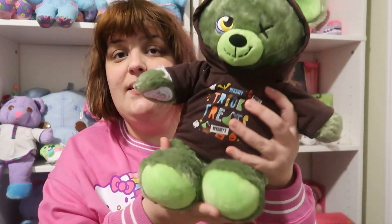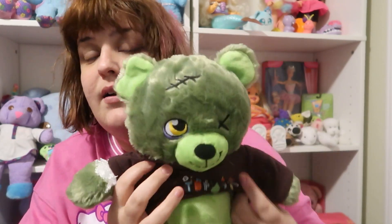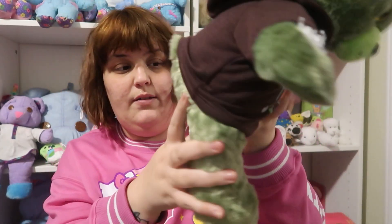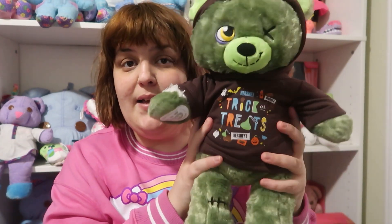I got the zombie bear — he came back in stock so I grabbed him. He's the 25th anniversary one and has that on his little paw. He's just a little zombie with his heart here. I got him this brown little trick-or-treat shirt. I really like the pajamas best on the Build-A-Bears — they're just really cozy and cute — so maybe I'll get him some Halloween pajamas next year when they come out.